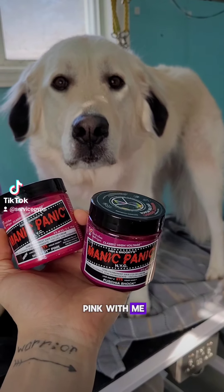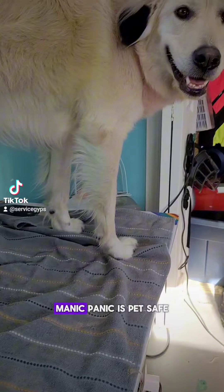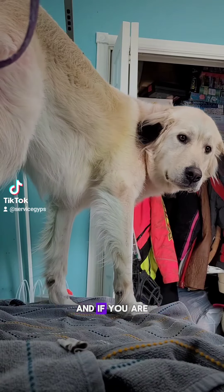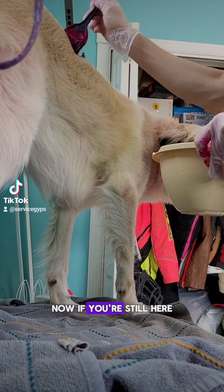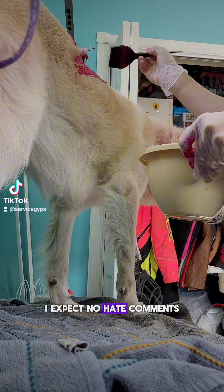Come dye my dog pink with me. Before anybody says anything, Manic Panic is pet safe. If you are just gonna complain or hate, please scroll away. Now if you're still here, I expect no hate comments.